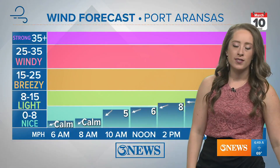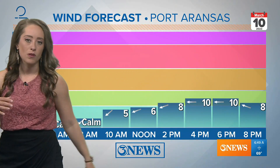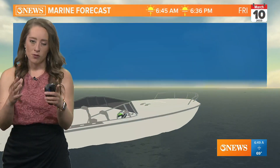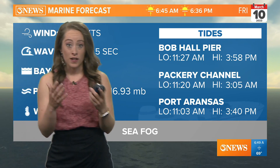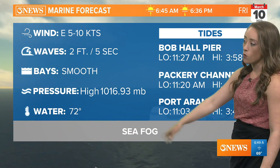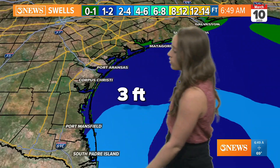Temperatures are in the 70s at the beach today. Low tide is coming up at 11:03. We will see some cloud coverage but still lots of sunshine. Winds are fairly light today — easterly at times, east-northeast as well. Those winds will be great if you're headed out on the water today — fairly smooth conditions, waves two feet, winds out of the east five to ten miles per hour.